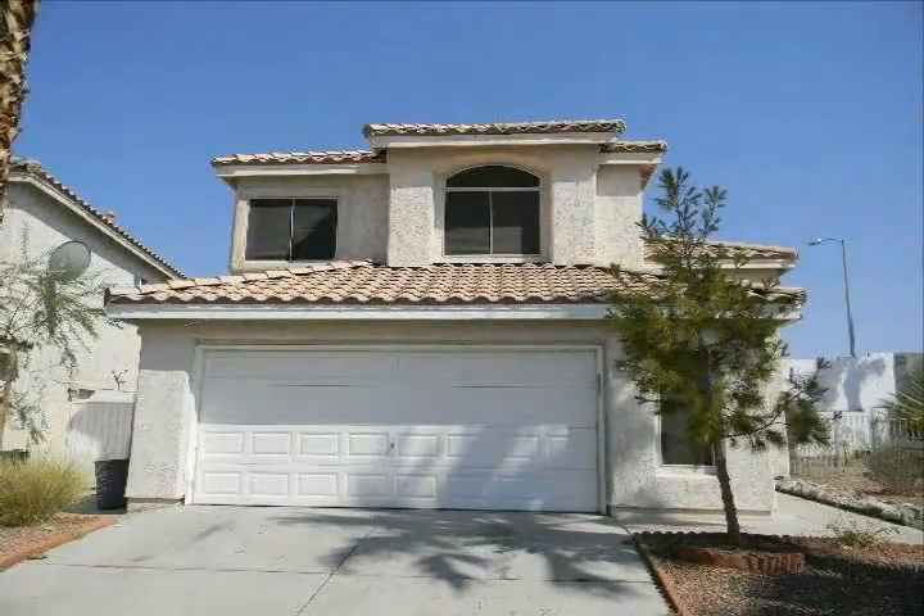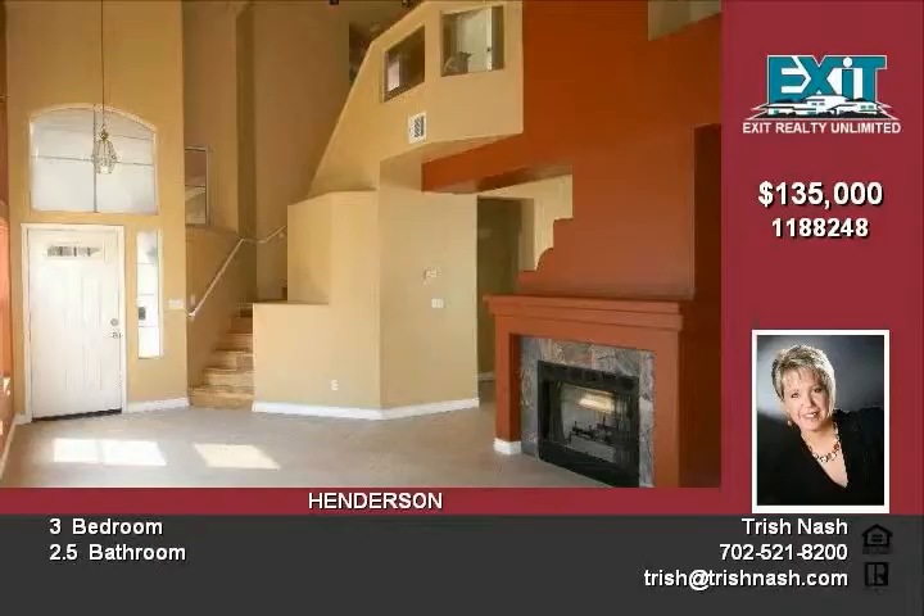This HUD home offers 1,962 square feet of living space, 3 bedrooms, 2.5 bathrooms, and a finished 2-car garage.